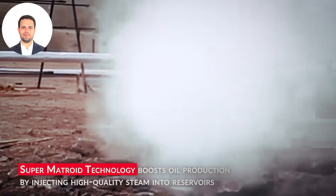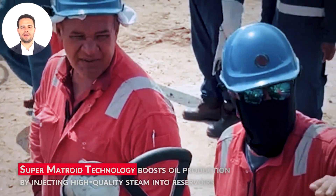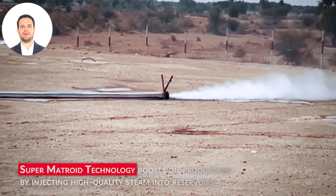Throughout its lifecycle, we continuously monitor the generator's performance, providing maintenance and ensuring it operates at peak efficiency.